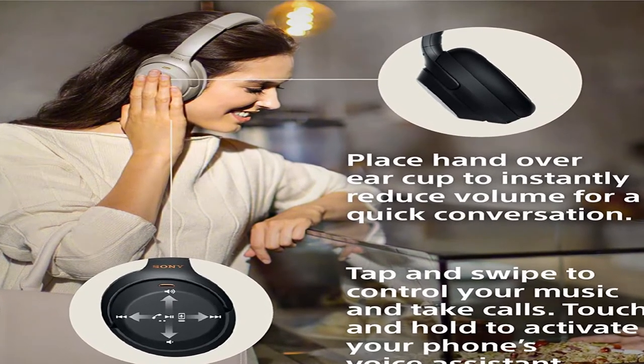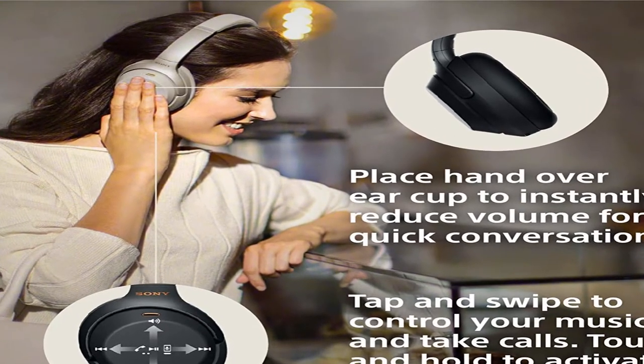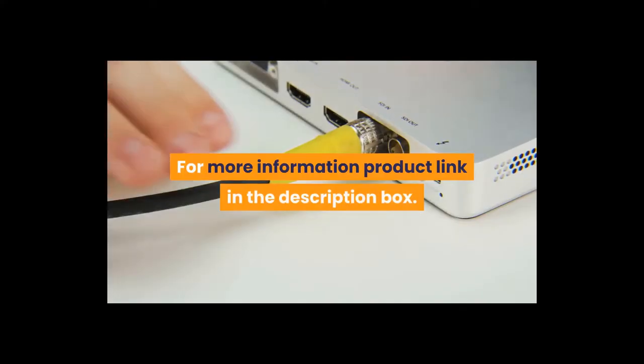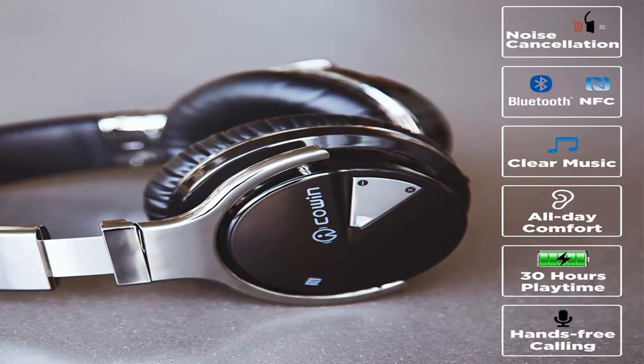Sony Noise Cancelling Headphones WH-1000XM3 — wireless Bluetooth over-the-ear headphones with mic and Alexa voice control. For more information, product link in the description box. Number 4: brand name Cowen.